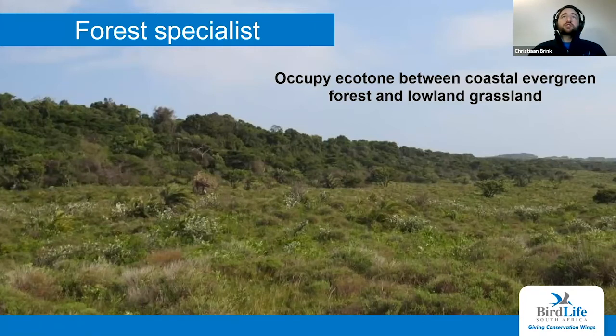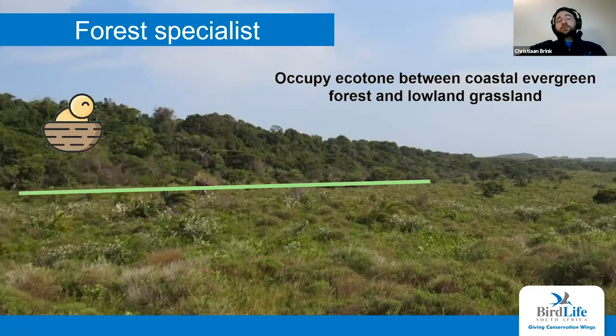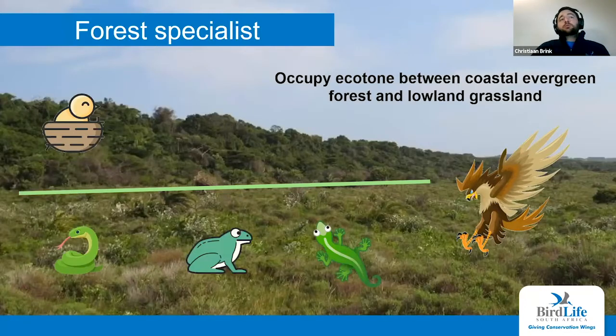They are forest specialists occupying this ecotone between coastal evergreen forests and lowland grasslands. The ecotone is the transitioning line between these two habitats. What these birds do is breed and roost in the forest — you can see the bird hiding from the midday sun in the forest — and on the right, some very rare photographs of a breeding snake eagle, among the only photographs of a nest site recorded in southern Africa. In the grasslands they hunt in these open spaces, mostly targeting reptiles, amphibians, and of course snakes, which constitutes roughly 80% of their diet.